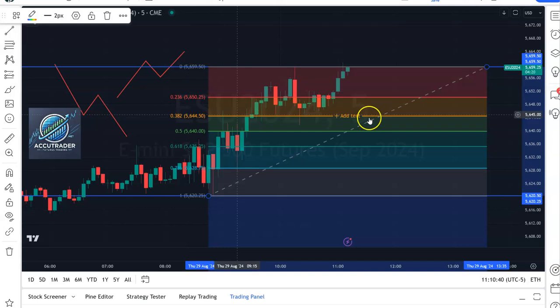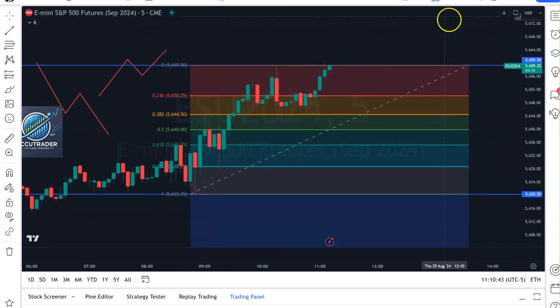So we overlay that on the chart. Remember, the market moves in one of two ways — it'll go up, you'll get a pullback, and then it will pull back up. Or it will be going down, pull back, and then continue downward. When we look at that on a chart, you'll see that. Let me draw this out.